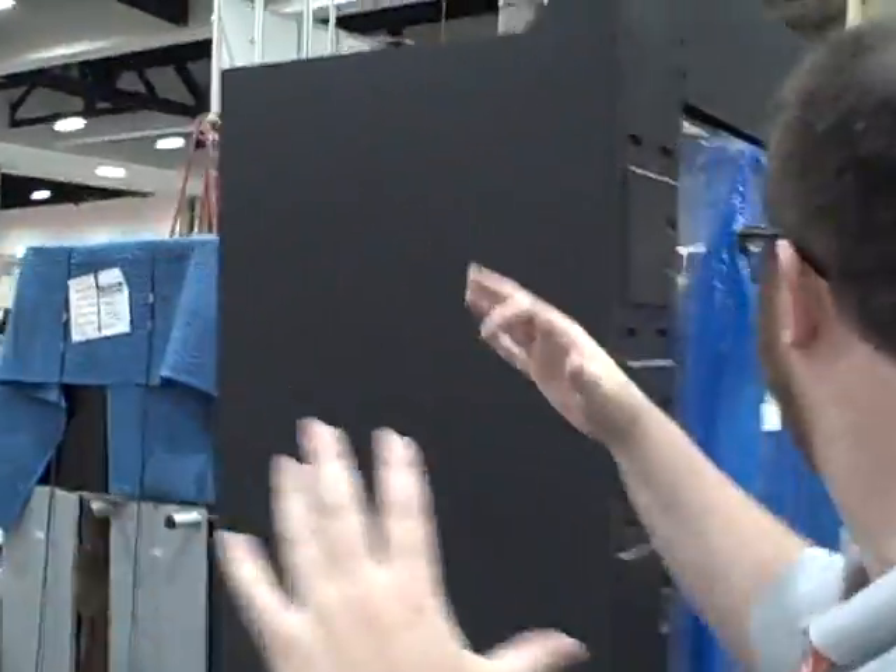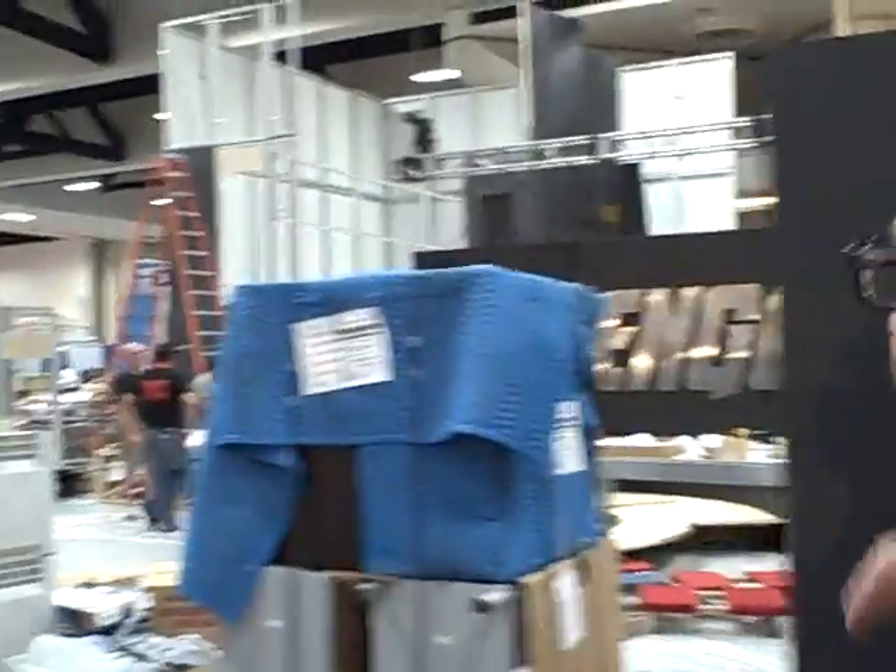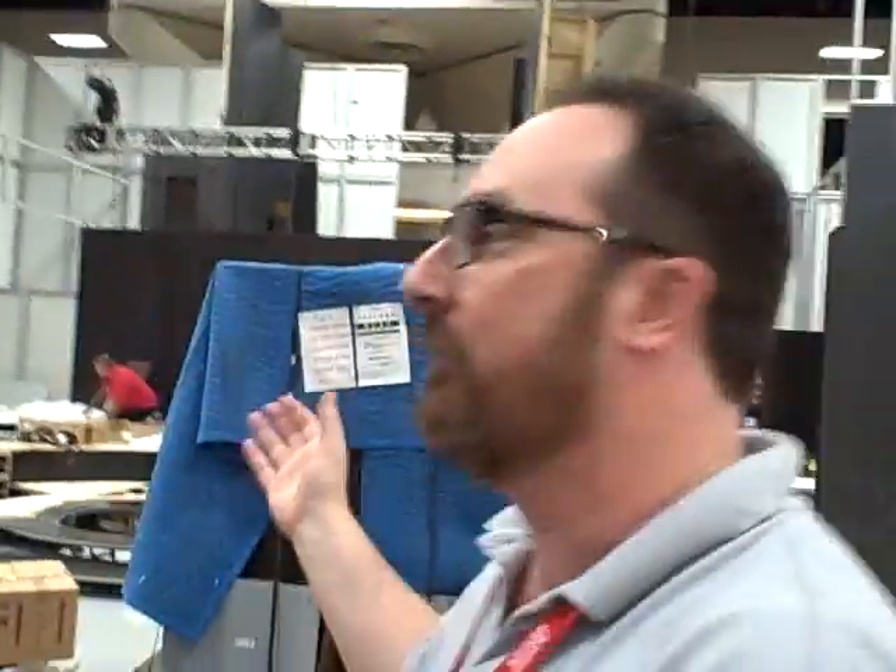Huge Avengers set up. Last year they did Odin's Thor's throne. It'll be interesting to see what they have here — they always have great surprises coming out of the crates, busting out.